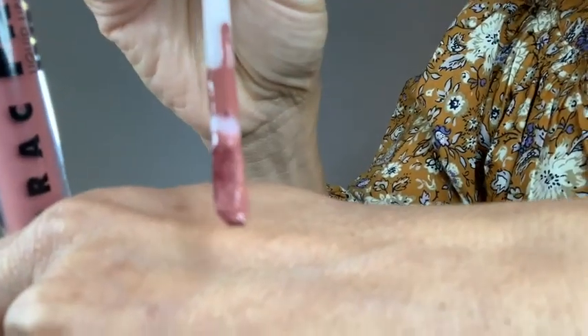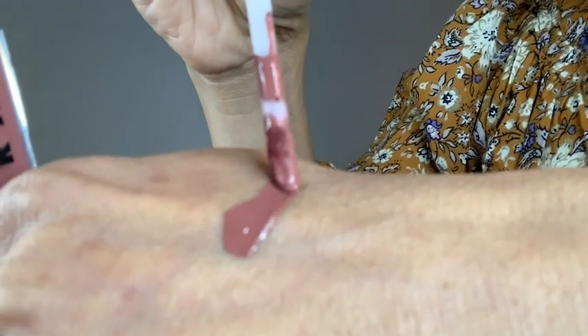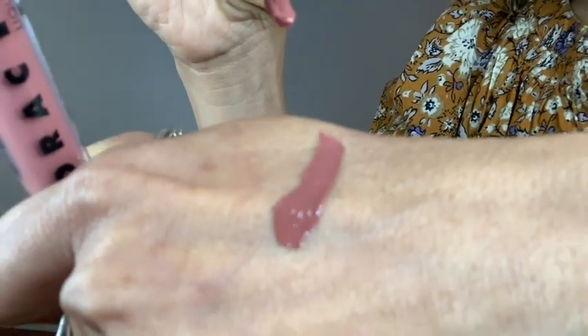I love that it's a perfectly shimmery matte, not too dry on your lips either. And when I put it on, it does even coverage with just a bottom lip application. And here's what it looks like when you put it on my skin, just so you could see a different perspective of color.